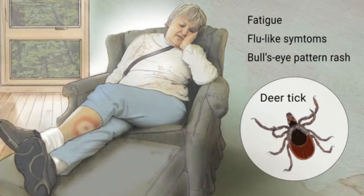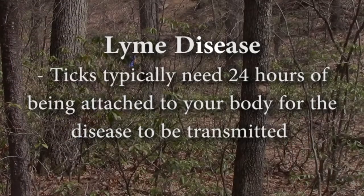It's the most commonly reported tick disease in Massachusetts at about 95 percent. Ticks typically need about 24 hours of being attached to your body for the disease to be transmitted.